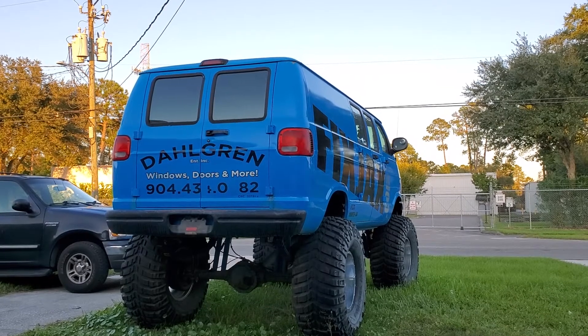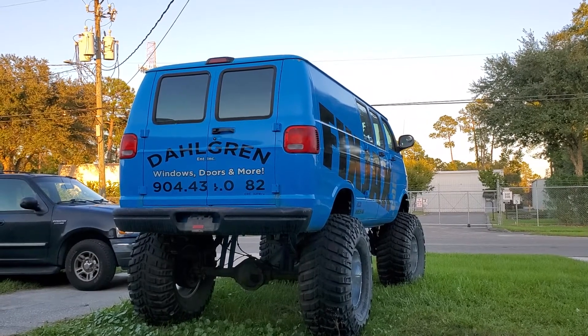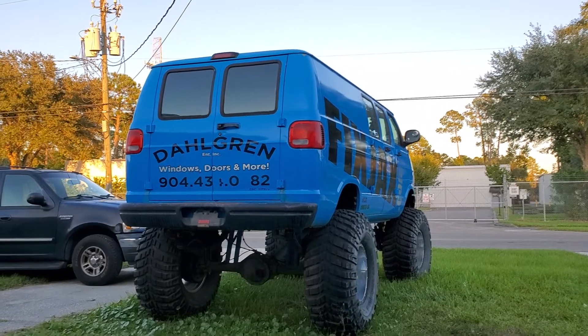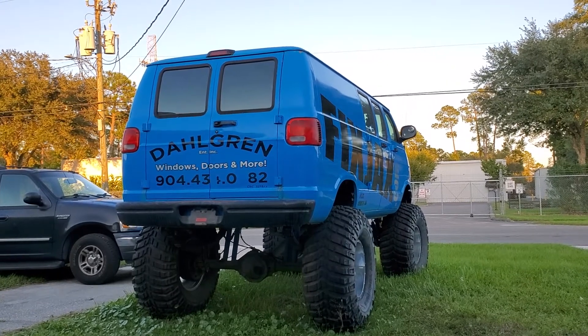There was this one dude in a yellow Hummer, all lifted up. I pulled up next to him at a stoplight and looked up at him and said, hey man, your roof's dirty. You want to talk about a look — he was like, fuck you, man!